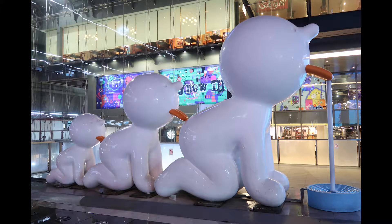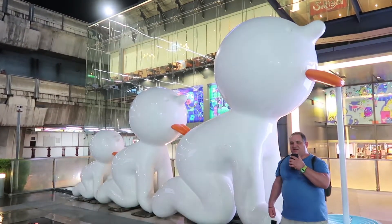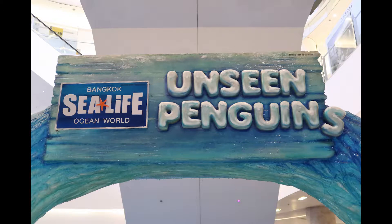Since we couldn't get into the Sky Bar, we went to an aquarium instead and found a sculpture outside of it. SeaLife Bangkok Ocean World is an aquarium in Bangkok — the largest aquarium in Southeast Asia. It covers approximately 110,000 square feet with hundreds of different species on display, with exhibits totaling about 1,300,000 gallons of water.